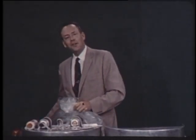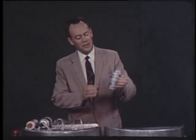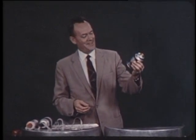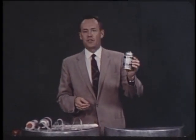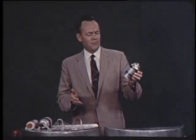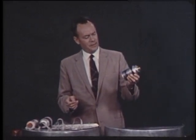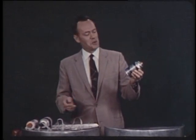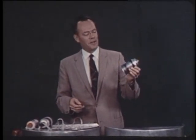A truly miracle product from the magic barrel is in this container. It's called Freon 12, dichlorodifluoromethane. Freon is a safe and efficient refrigerant. It's made possible the rapid growth of the refrigeration industry. It's conserved food in our homes, in our refrigerators. It's used in deep-freeze cabinets and for all types of air conditioning.